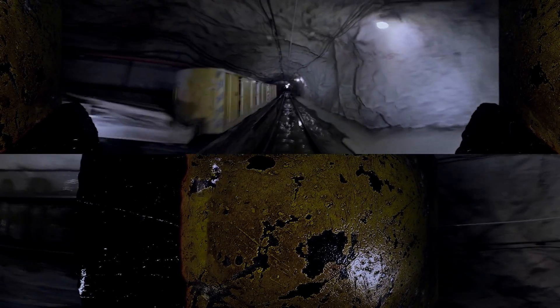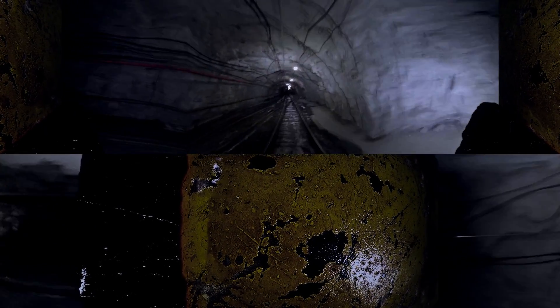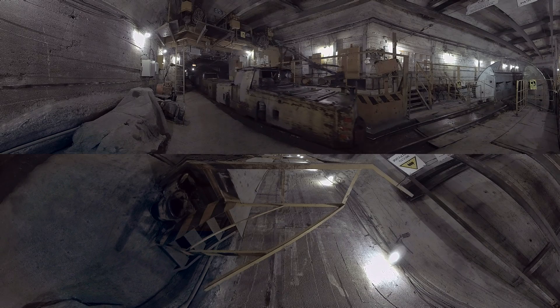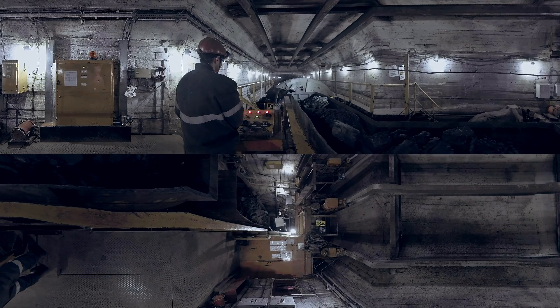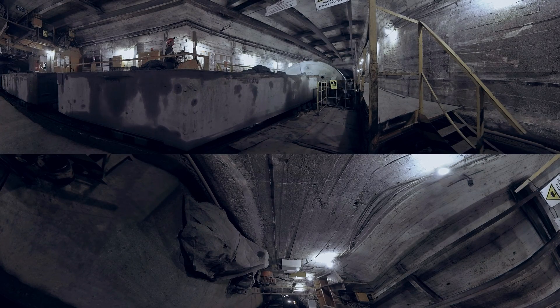Now you can see a train of shuttle cars moving from the ore loading station to the rotary car dumper bin where the cars will be emptied. The train is driving into the car dumper; the locomotive driver is operating the process. The car stops and unloading begins. The ore is then delivered from the dumper to the crusher where it is broken into pieces and transported to the surface with a skip hoist.